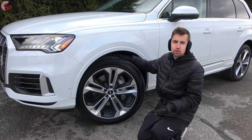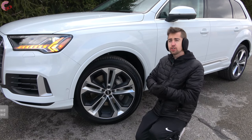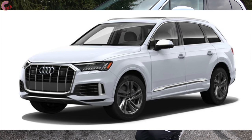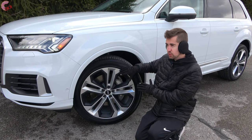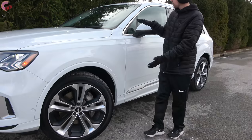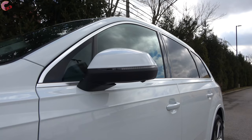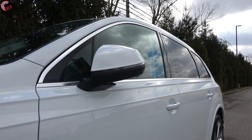Coming down to the wheels, as you'd expect for a luxury vehicle, there's a wide assortment of options. Standard on the premium and premium plus are 18-inch alloys, but you can option up to a 20-inch alloy — which is standard on the prestige level. What we have here is one of the optional 21-inch alloys, and there are even some 22-inch options available. The mirrors have standard heating and power folding, but you'll need to go above the base trim for auto-dimming and the integrated blind spot monitor.